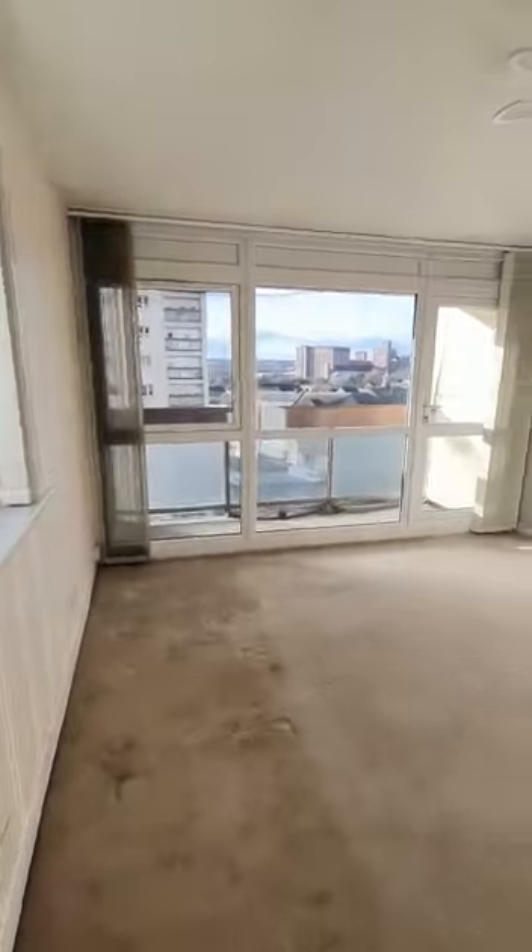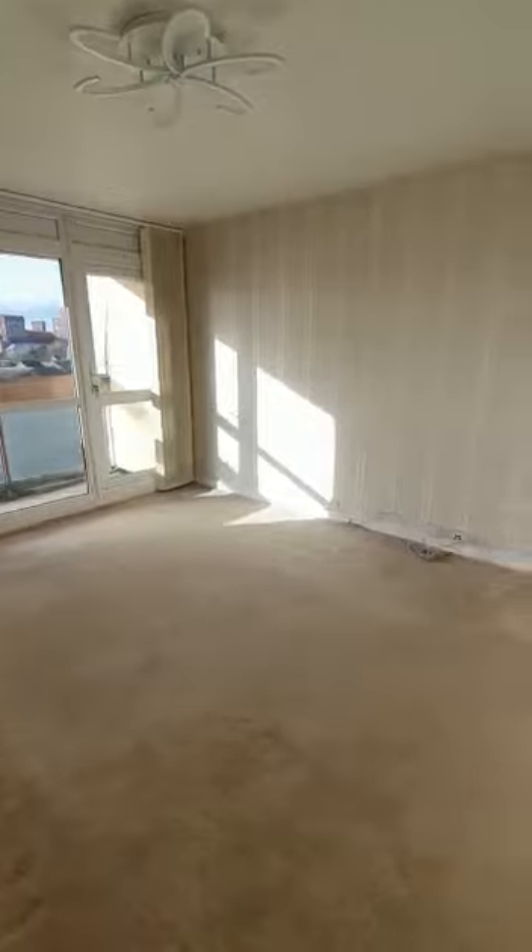The property is accessed through a lift and secure door entry system, so although we're on the seventh floor you are not having to climb all those stairs.